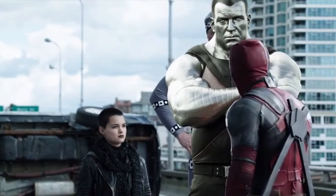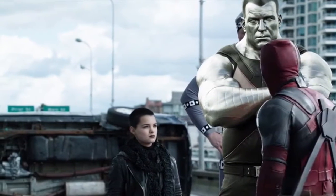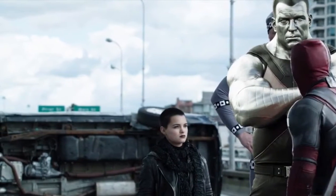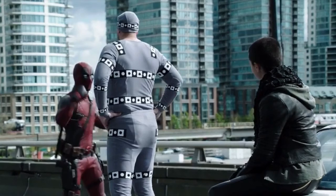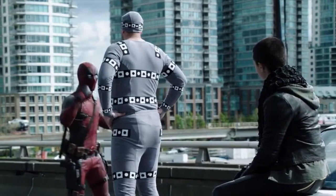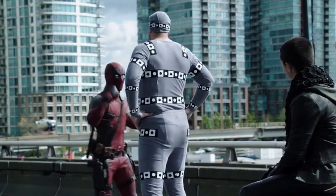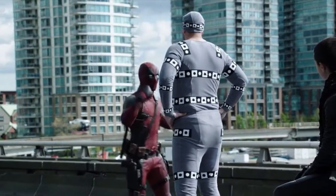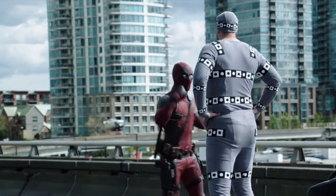Next up we have an extended scene on the bridge with Negasonic and Colossus, sans the actual CGI. I think this would have been a very good bit where Deadpool could go self-aware and point out the silliness of CGI, because this is what Colossus actually looks like pre-CGI. It's a longer scene, I think just cut down for time, but there are some pretty funny one-liners in there as well.